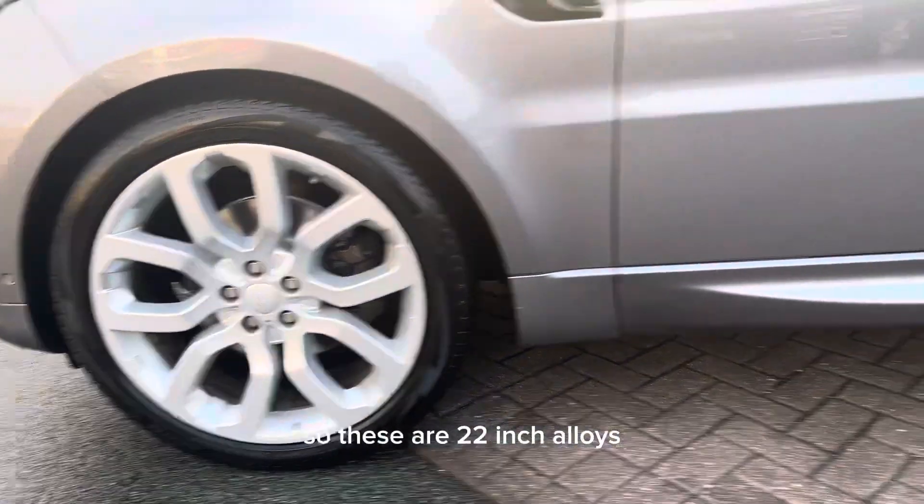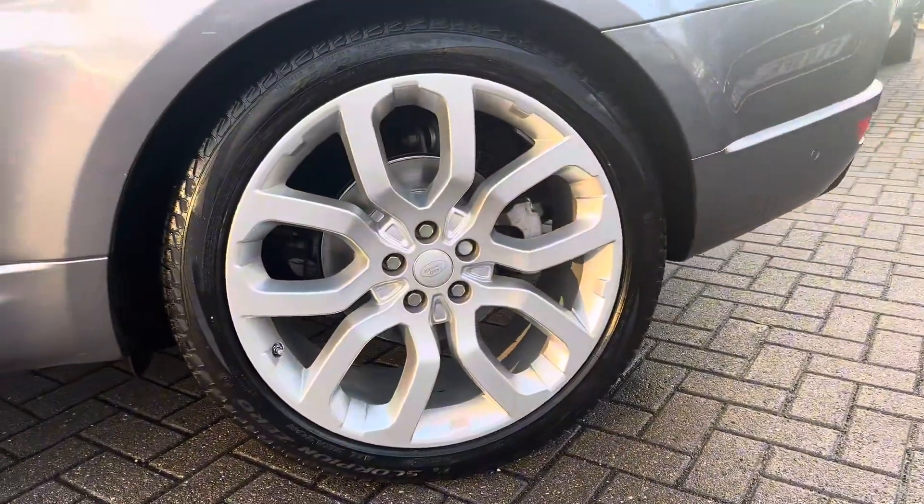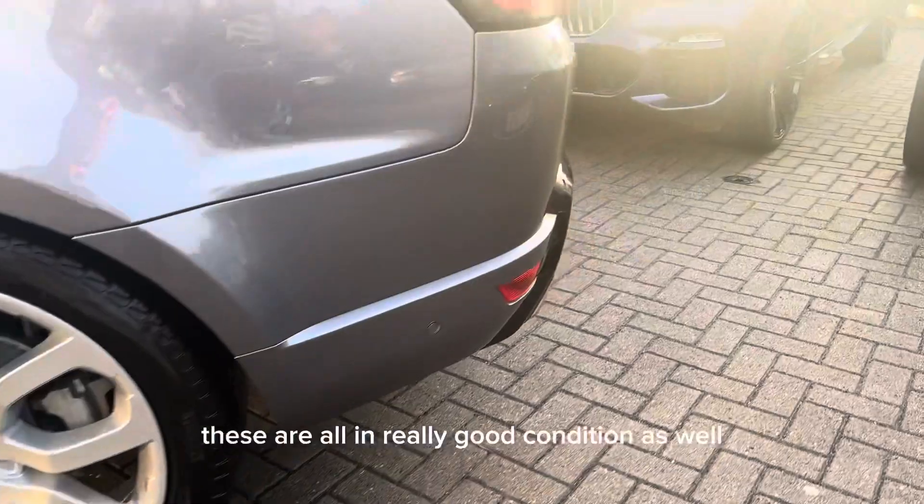These are 22-inch alloys which do come as standard with this car, and they are all in really good condition as well.